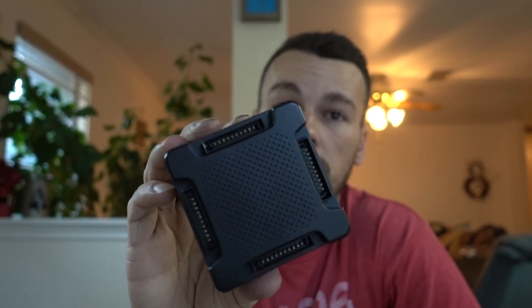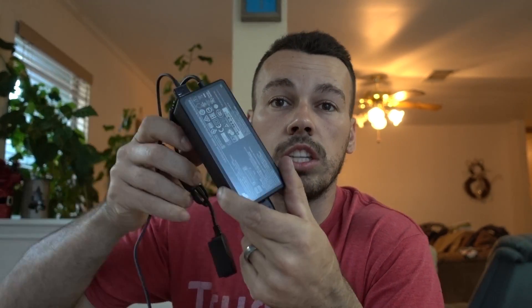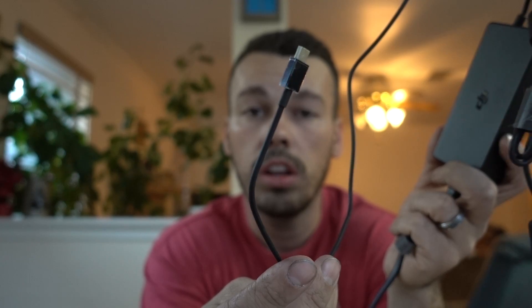So it came with a four-battery charger port. I got the Fly More Combo at Best Buy, which came with a four-battery charger port, along with two extra batteries — three total. Here's the charging port for it. This one charges the drone right here, and this one charges your remote control. It also came with a car charger, which is pretty awesome.